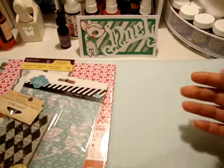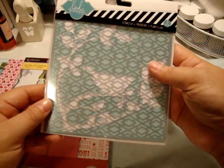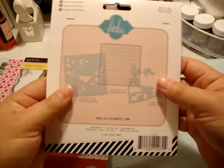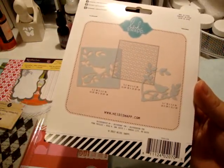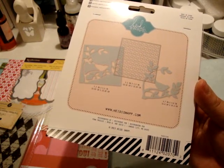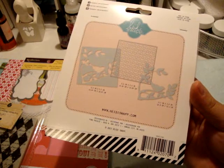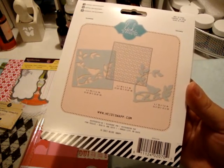Then we went to Michaels. Kagan got a couple of Studio G ink pads. Someone else had done an enabler video and I just had to go — my goodness, do they have some fantastic things. Heidi Swapp has a new line out and it's just fantastic, so if you can, just go to Michaels and check it out.